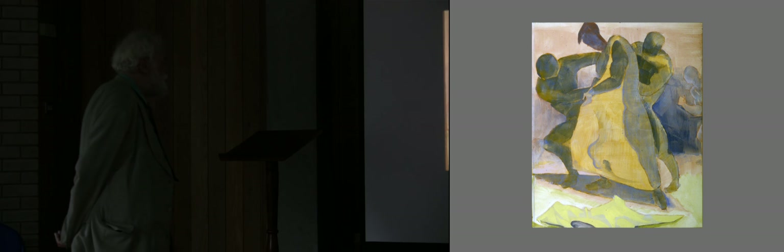And this is a station of the cross — the disrobing of Christ.